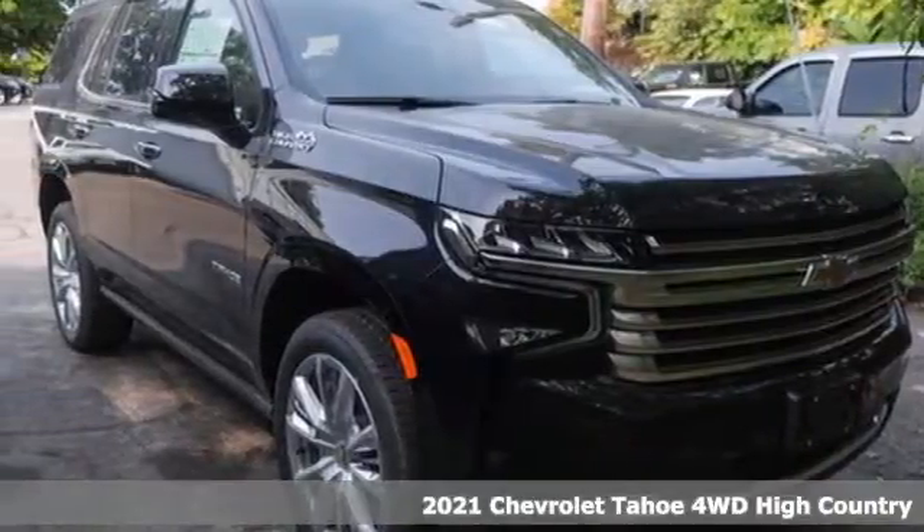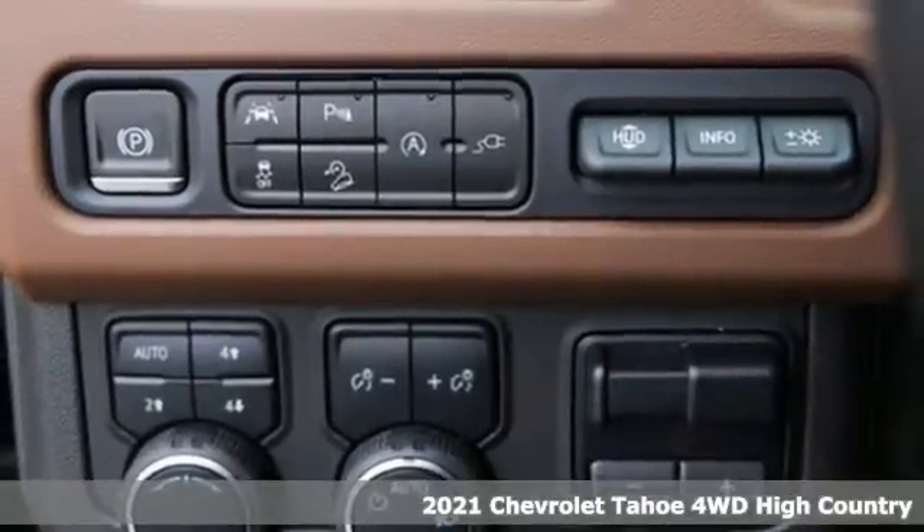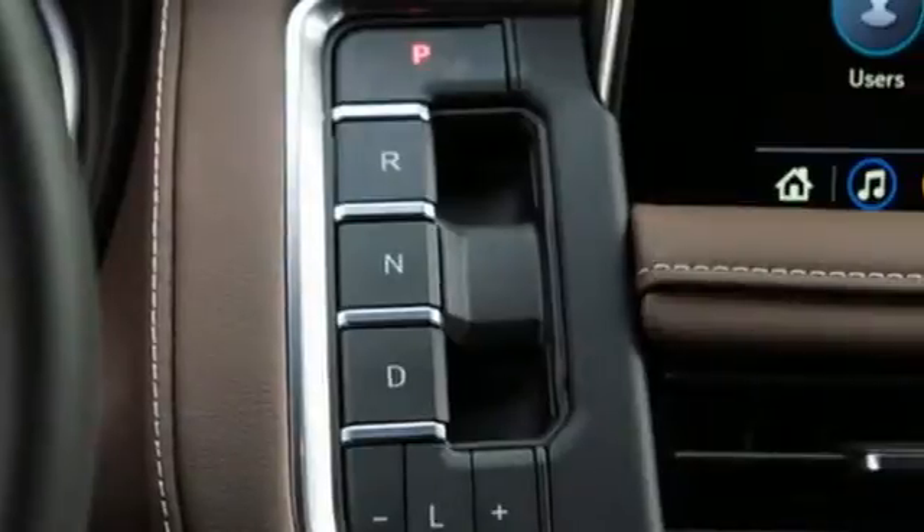Here's a new 2021 Chevrolet Tahoe. Advanced safety features, a refined cabin and towing capability make this Tahoe the perfect combination of comfort and versatility.